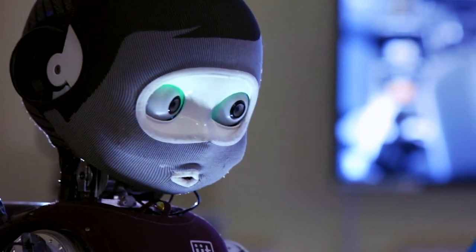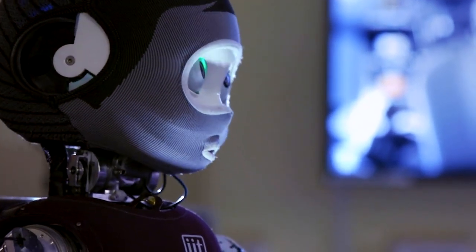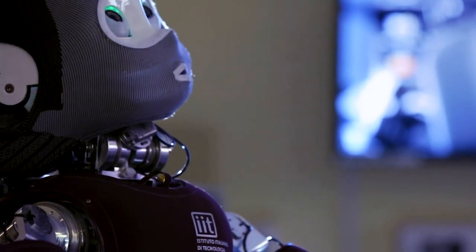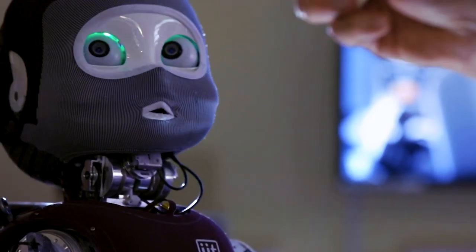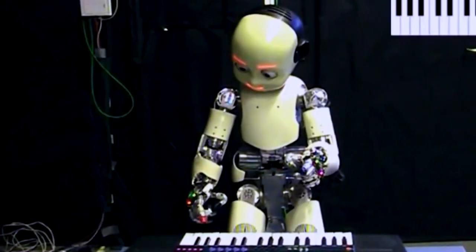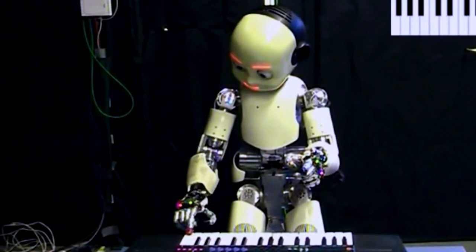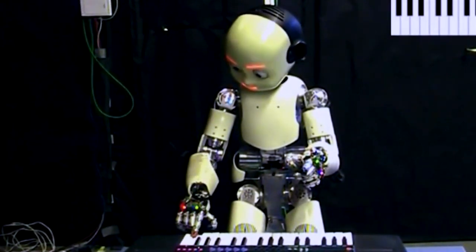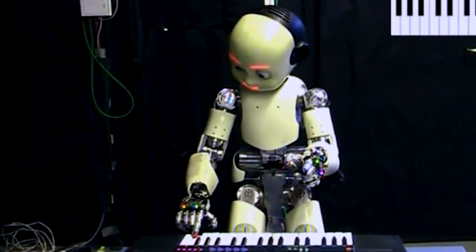iCub's sensory capabilities enable it to engage in complex tasks, including object recognition, grasping, and manipulation. Its ability to learn from interactions and experiences allows it to acquire new skills and adapt to different environments. Researchers utilize iCub as a tool for investigating human cognition and social interaction, and for developing novel algorithms for robotic perception and control.